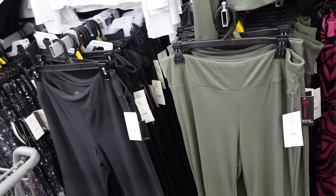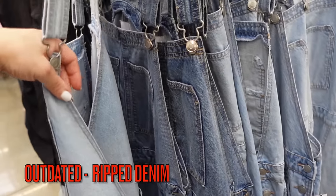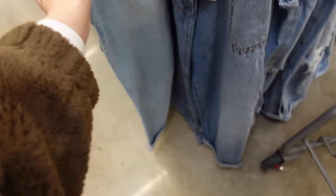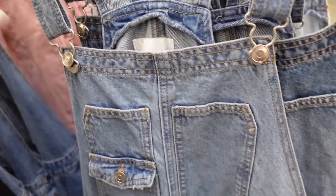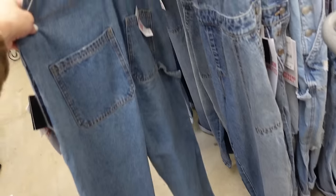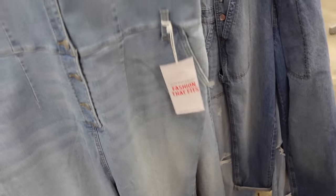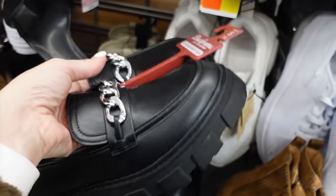Also still out are certain overalls styles. Instead, try boyfriend cut jeans from Celebrity Pink with pork chop pockets at $24.50, or this jumpsuit from Celebrity Pink with a smaller collar, full button-down, seam detailing at the waist, side pocket, straight through the leg, and back pockets in white chambray and khaki at $27.50.